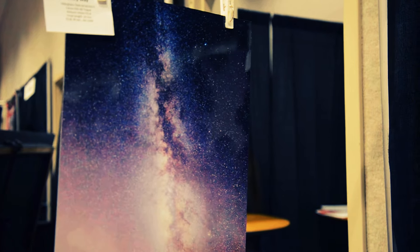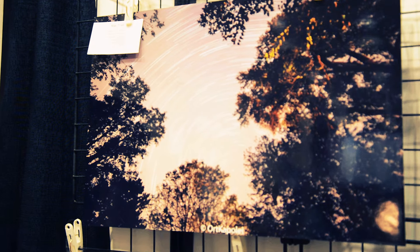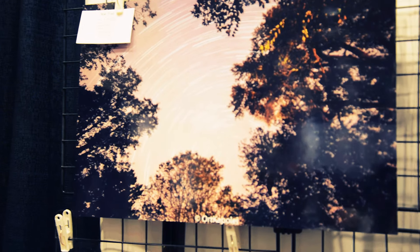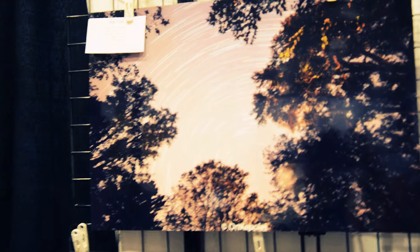The next one is a Star Trail. I took that when I was in Nebraska with my cousin. It's a total of 110 Star Trail shots that I stacked together with StarStax, and it generated the Star Trail for me.